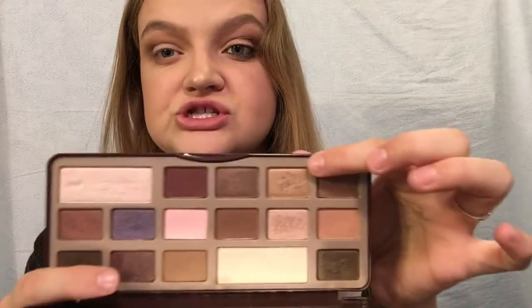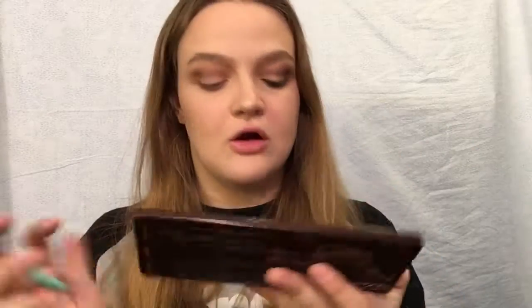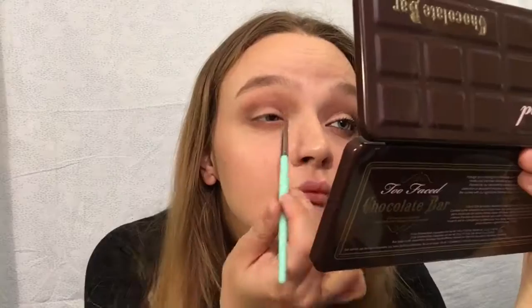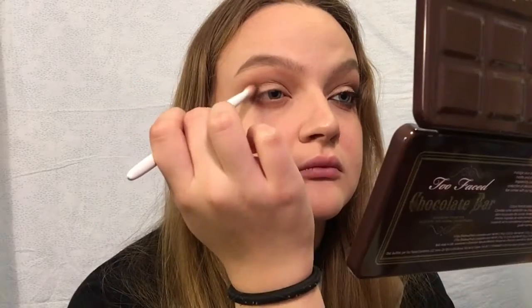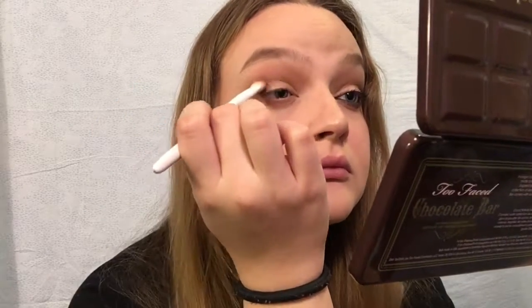Now I'm going to take the shade Creme Brulee — the golden one — and pack that all over my lid. Once that's on, we're going to go back in with Triple Fudge to darken it up a bit, then re-intensify that Creme Brulee color.